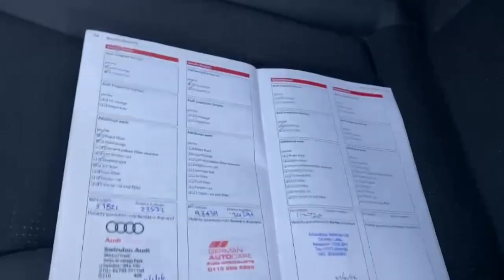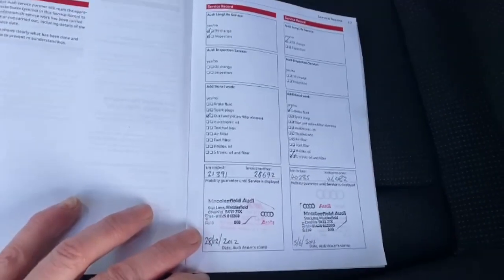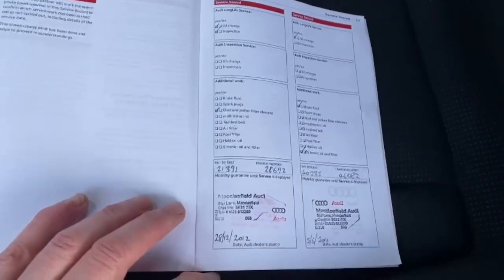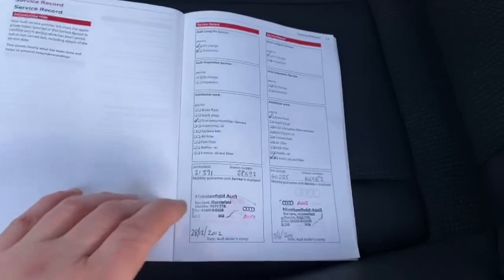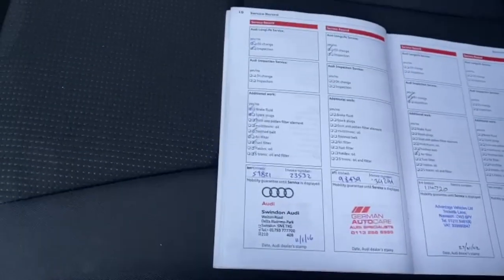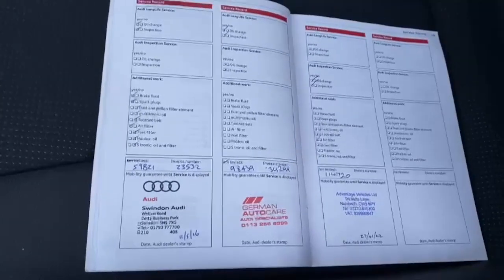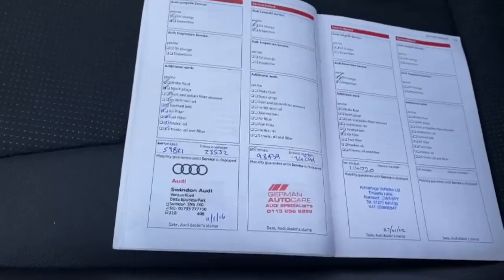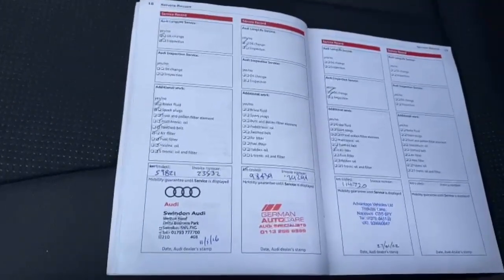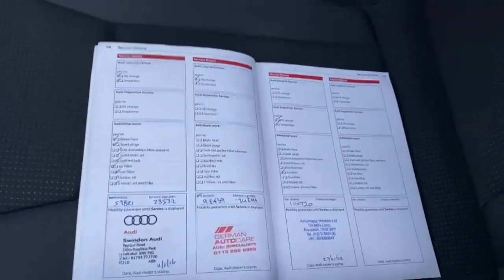We're now at the driver's side. We've got service history with it. The first service was in 2012 at 21,391 miles. Then in 2014 at 42,385 miles. Then in 2016 at 59,821 miles. Then in 2018 at 98,439 miles. And one done by ourselves, Advantage Vehicles, on the 27th of the 1st at 114,720 miles.